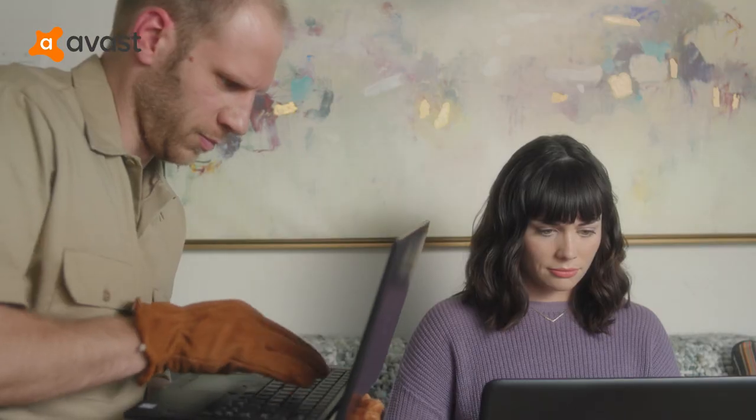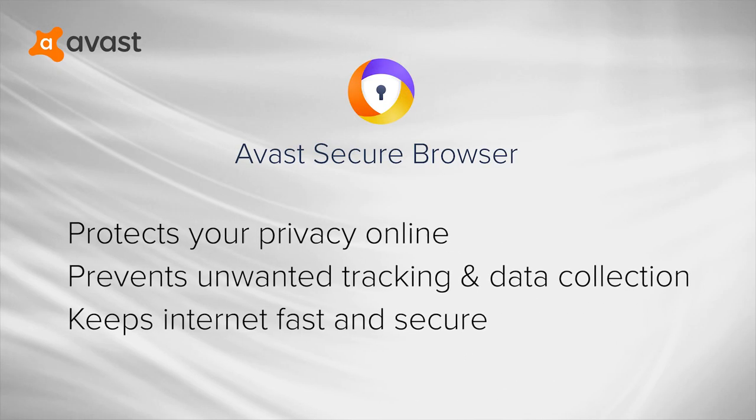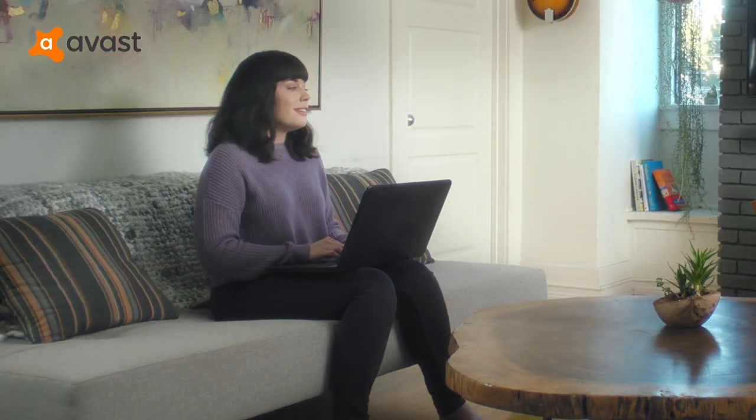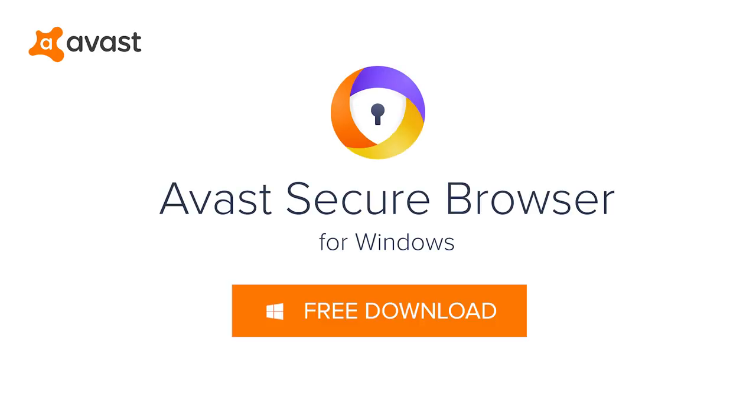Plus, it's up to four times faster than other browsers, and with its own security and privacy center, it's easy to keep those unwanted data trackers from knowing more than they should. Switch to the Avast Secure Browser and keep your online activities safe and private. Download for free at avast.com today.